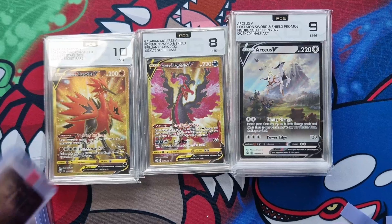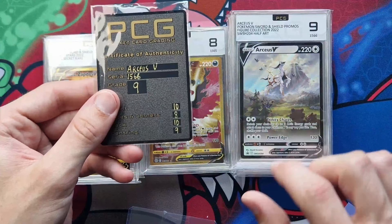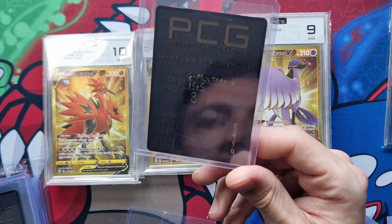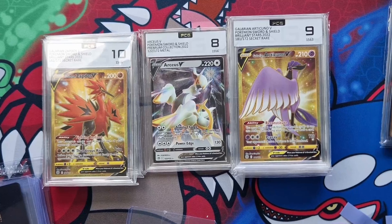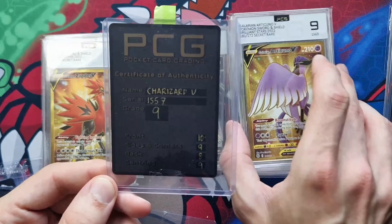Our first metal card is the Arceus V. Front 10, sides and corners 8, back 10, centering 9 — overall 9. That's fair. Next is the Galarian Moltres, which is the eight: front 8, sides 9, back 8, centering 9. I can see some little marks on that around there but we'll find out for sure. Next is Charizard V — nine overall — front 10, sides 9, back 8, centering 9. Something on the back — we'll check the report.